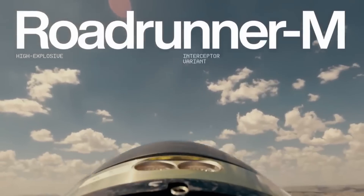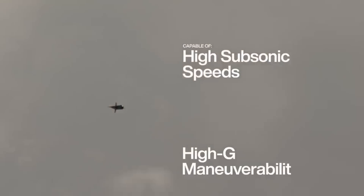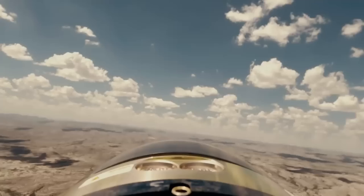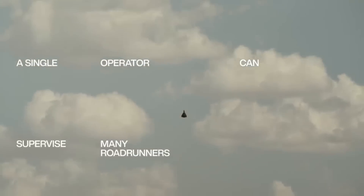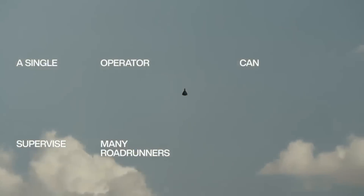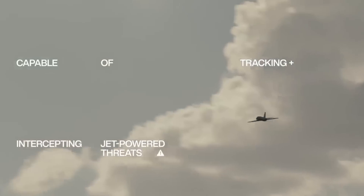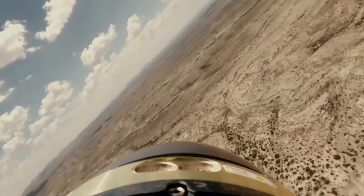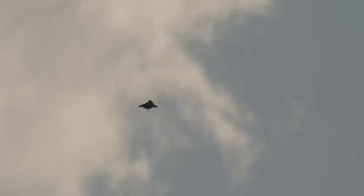The dedication of Anduril to ground-based air defense is demonstrated by the Roadrunner M variant. This high-explosive interceptor can quickly launch, identify, intercept, and eliminate a wide variety of aircraft threats. A remarkable cost-effective approach in modern warfare, it may be recovered and relaunched at nearly zero cost. Thanks to its innovative design, adaptability, and low price, Anduril's Roadrunner series is revolutionizing autonomous defense technology.